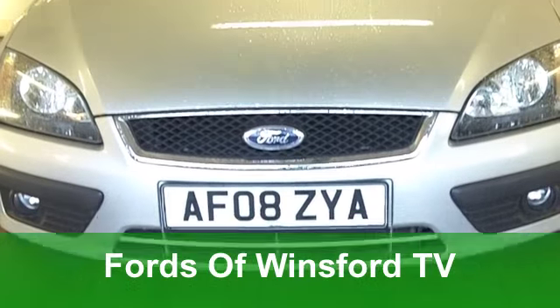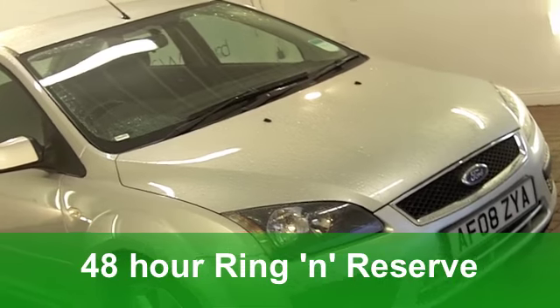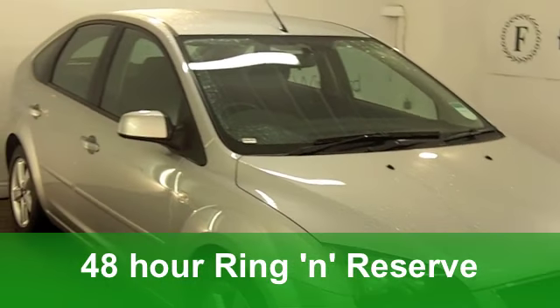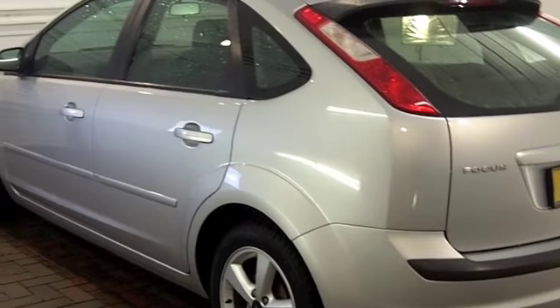Here we have a very smart-looking Ford Focus from 2008. It's a 1.6 ZETEC with five doors and that all-important climate pack. Very smart it looks in its metallic silver paintwork.